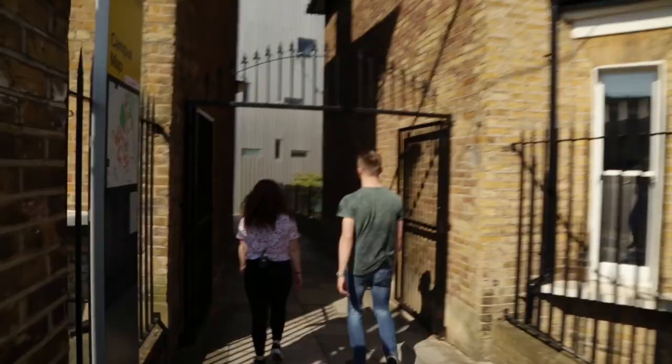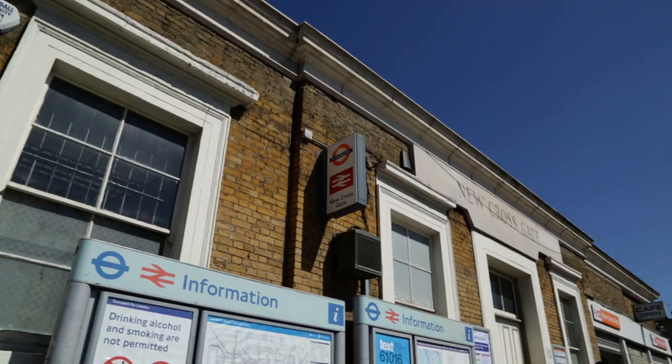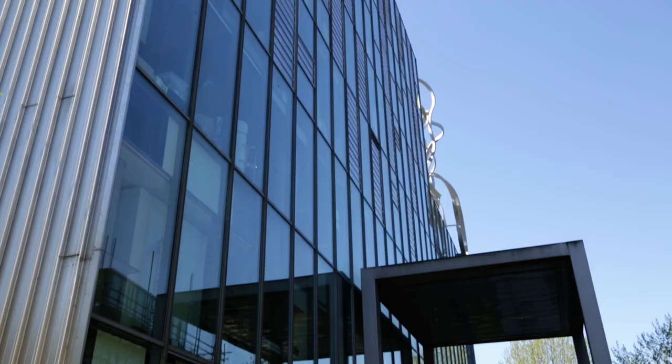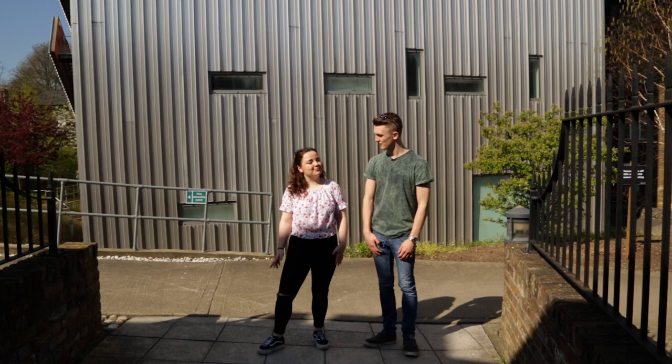Building number one is the Ben Pimlock building. It's probably one of the first views of Goldsmiths you'll see, especially if you're coming to New Cross Gate Station. It's very iconic — it's got its own squiggle. Most of the windows that you see up there are all art studios, but there are also computing and psychology labs in there as well.